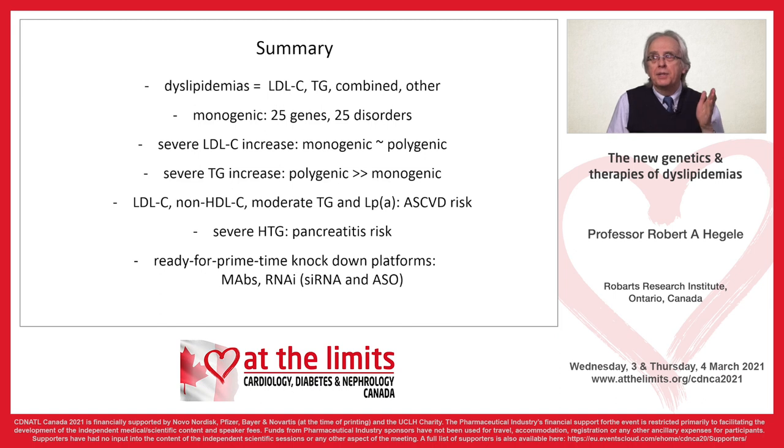In summary, the dyslipidemias can be classified as an LDL problem, a triglyceride problem, combined, or another dyslipidemia. There are 25 genes and 25 disorders. Severe LDL increase is more often monogenic than polygenic, while triglyceride increase is far more often polygenic. The atherogenic lipids — LDL, non-HDL, moderate hypertriglyceridemia, and LpA — all raise cardiovascular risk, while severe hypertriglyceridemia and LpA also raise pancreatitis risk. We now have a number of RNA knockdown platforms — RNA interference, siRNA, and ASO — in addition to monoclonal antibodies.